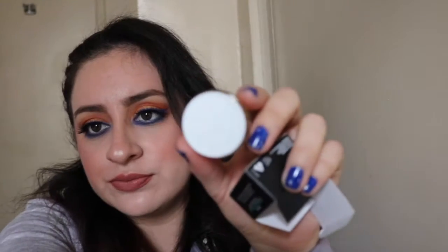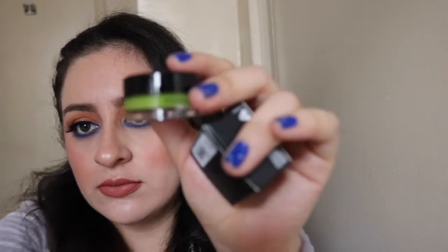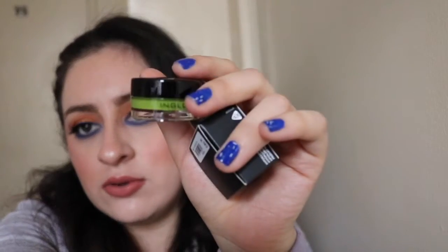Next store I went to was Inglot, and from Inglot I just got two gel pot liners. I got a really yellow — like egg yolk yellow — one, which is actually still sealed so you can't really see it. And I also got a green one. So I bought a green one and a yellow one.